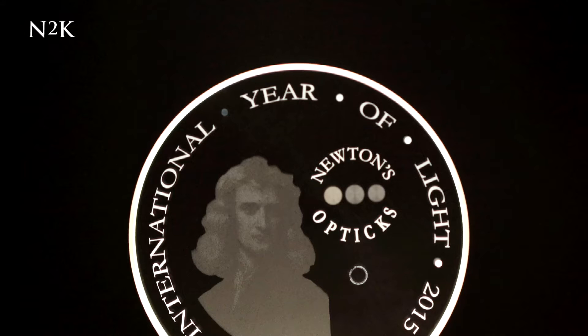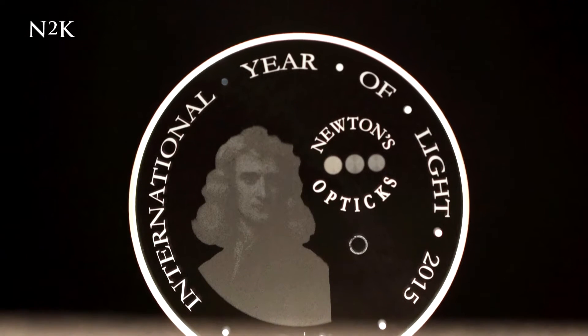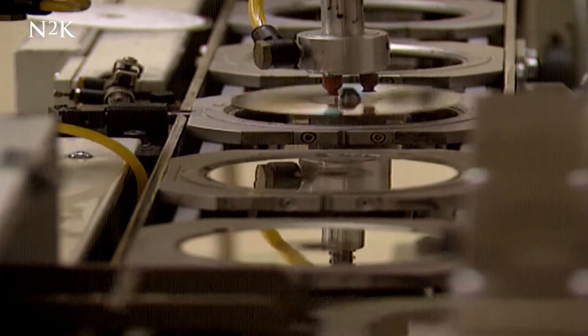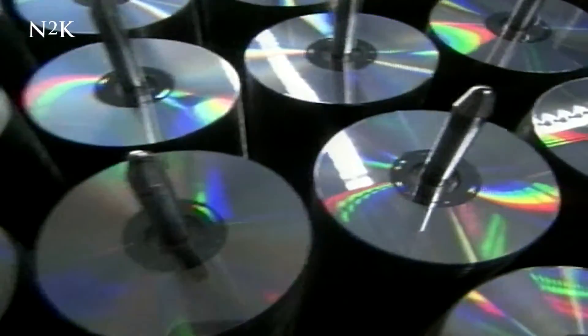It's called five-dimensional data storage, and it sees the facts and figures encoded in tiny nanostructures onto the surface of the glass. A conventional CD stores data on its surface with tiny bumps being read by a laser, creating a two-dimensional storage system where it's the difference between a bump or no bump.